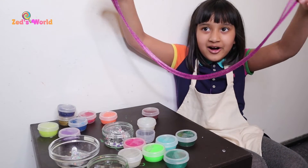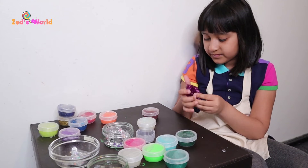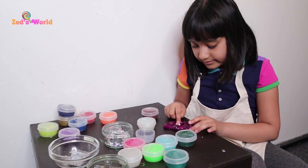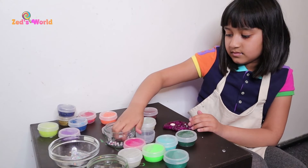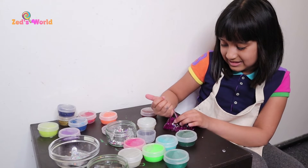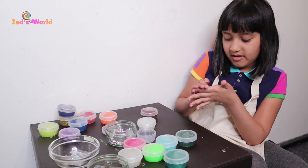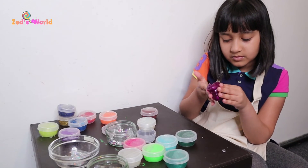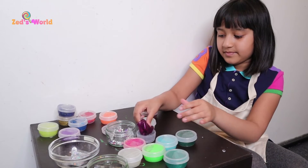This purple slime stretches so far — this is really good slime, this one! I really like this one. I'm going to hide a donut in this one and add some beads. As you can see the beads are popping out, and I like it.